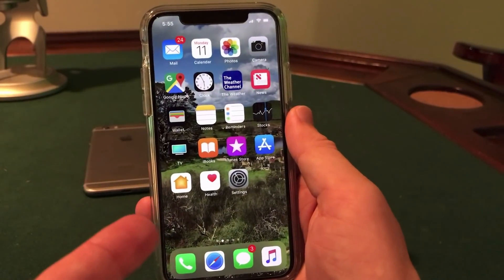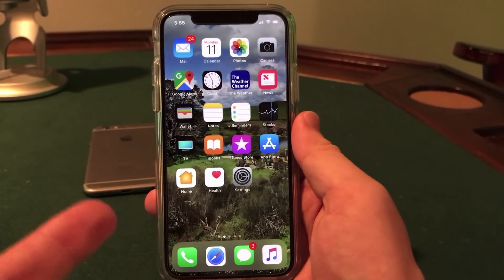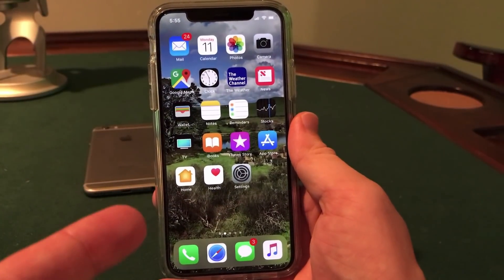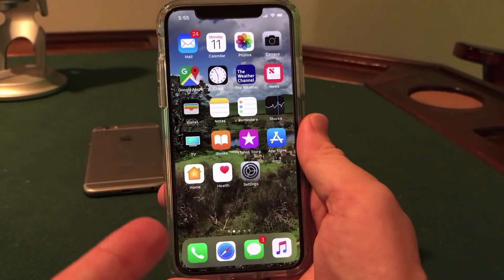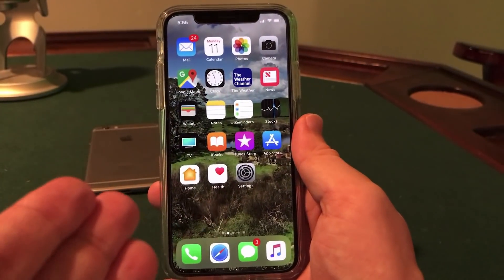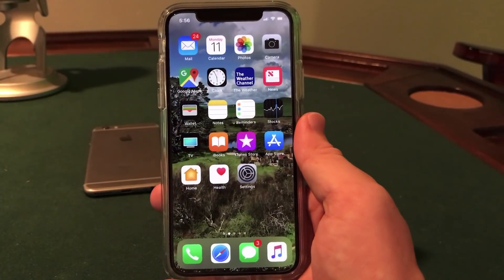Thank you to Ian Beer for releasing this — the jailbreak exploit was actually just released today, so I'm really excited. I will keep you guys updated on when the public jailbreak is released. I expect it to be within the next couple of weeks or months, when someone goes ahead and compiles this into a publicly usable jailbreak. I'm not sure how stable it will be, but I will keep you updated on any news in the coming days and months.